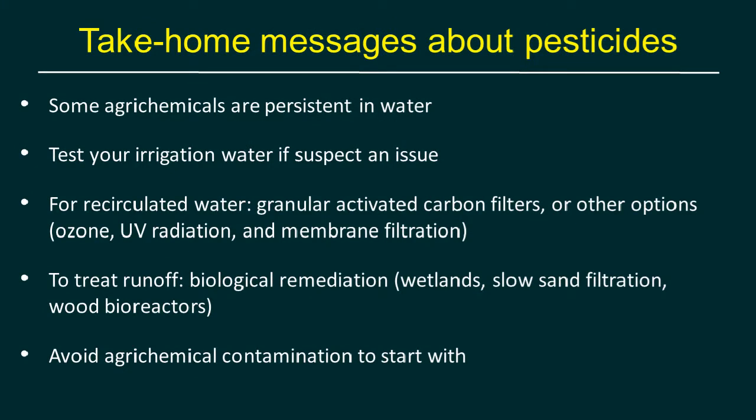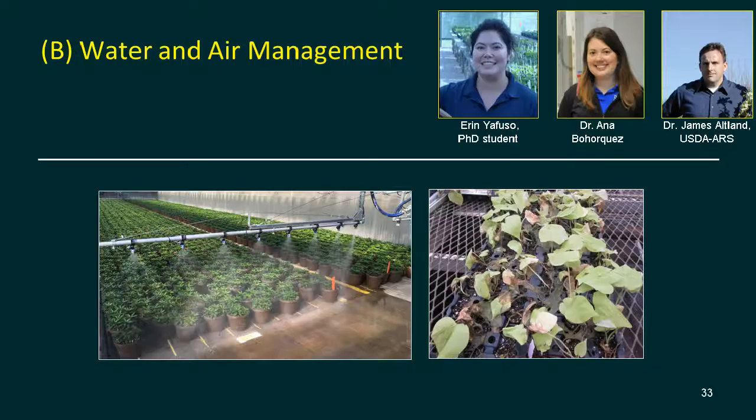To recap the agrochemical section: some agrochemicals are persistent in water — Paclobutrazole has a six-month half-life. Test your irrigation water if you suspect an issue, using a bioassay first and then a lab if you know what to test for. For recirculated water, the number one technology in terms of cost and simplicity is a GAC filter, with ozone, UV radiation, and membrane filtration as other options. For treating runoff before it goes into the environment, something biological is most likely to be effective, and BMPs to avoid agrochemical contamination in the first place is strongly advised.